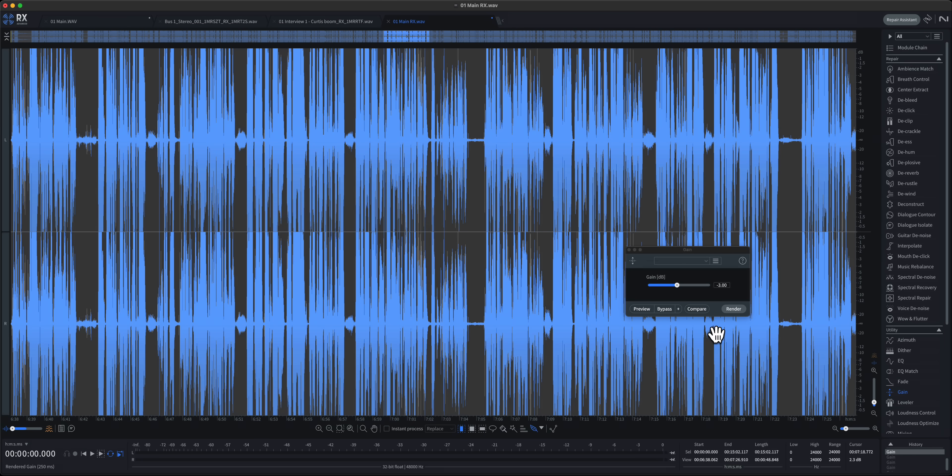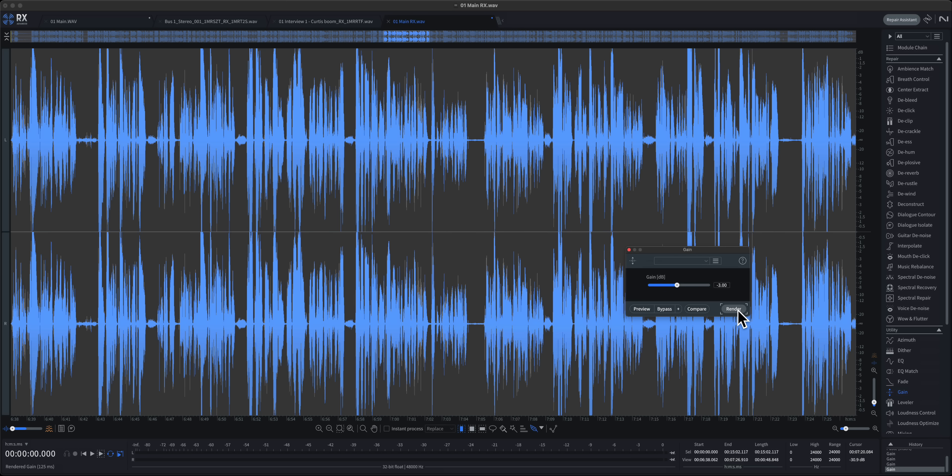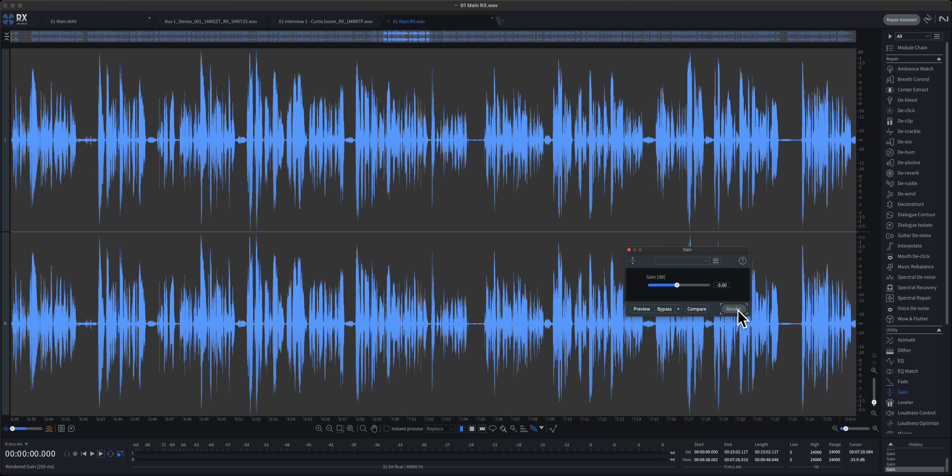Next myth: there's no downside to recording 32-bit float, so why not do it? Here's the short version — you could be making more work for yourself in post-production. You now have to go capture all those little cases where the audio went above 0 dB in post. If you're recording spoken word audio and you just learn a few skills about how to set gain, you can save yourself all that work in post.